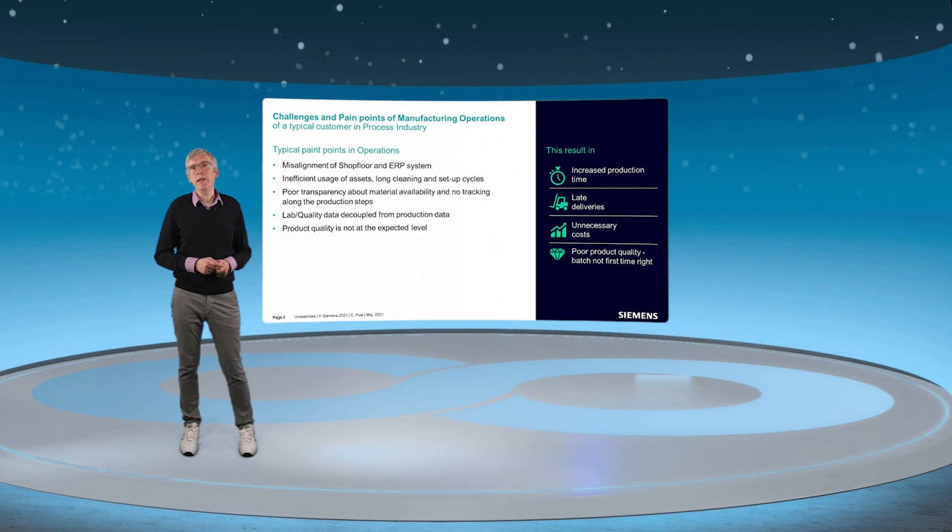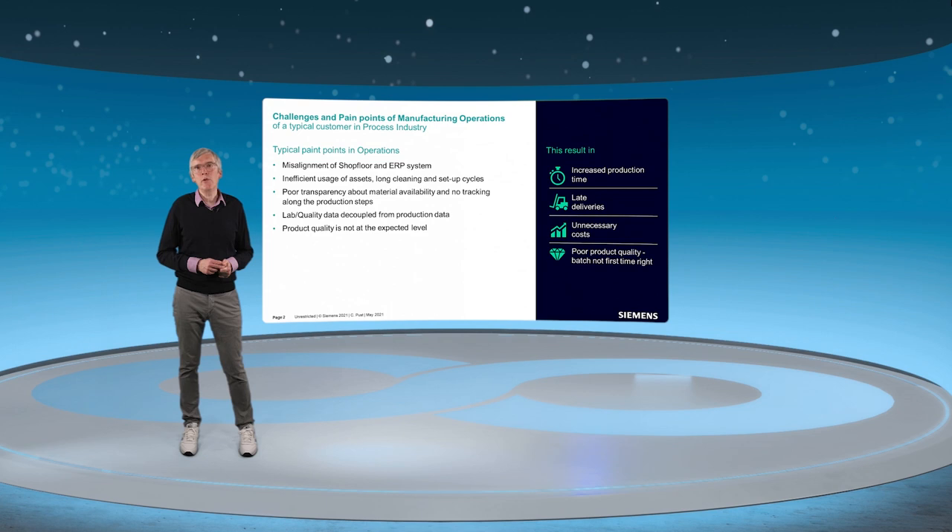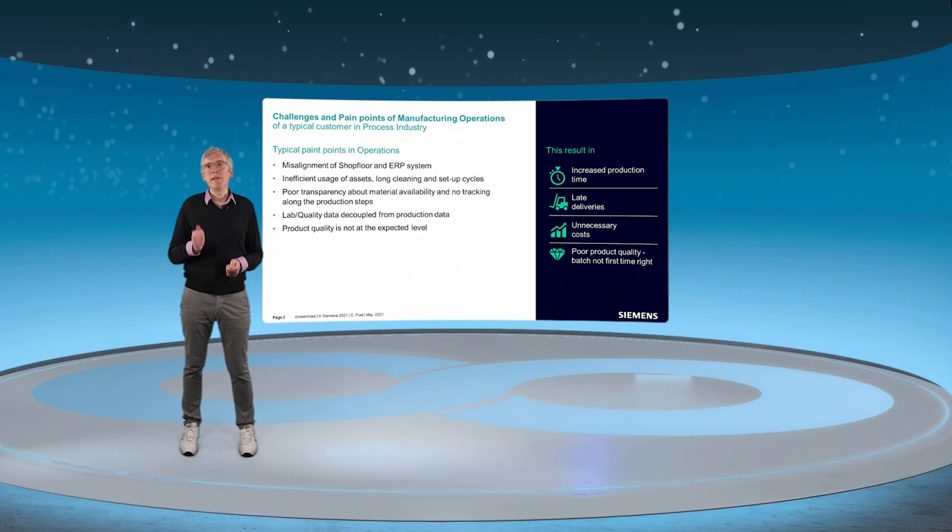These pain points result in unnecessary costs, late deliveries, and product quality that is not first-time right and not at the expected level.